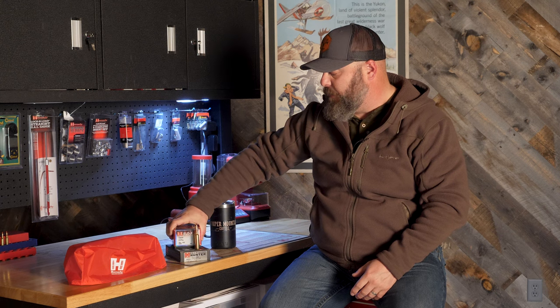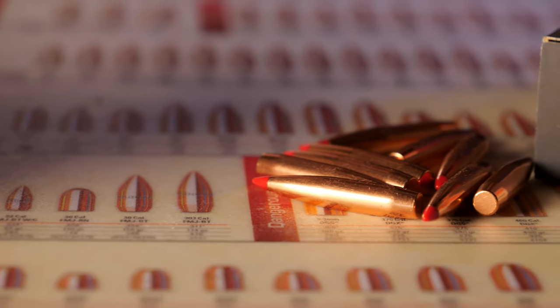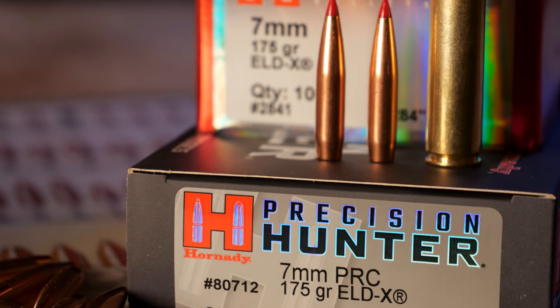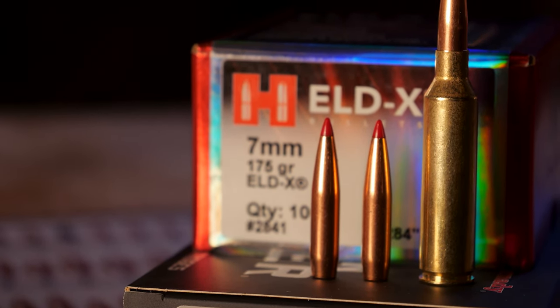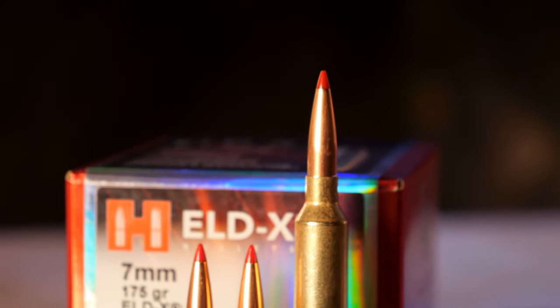Hornady's got your back with a full line of bullets that are going to perform flawlessly in the 7mm PRC. They've got brass, they have dies, they have everything you need to get started loading the 7mm PRC. One of the things you look at when comparing the 7mm PRC versus the old 7mm REM mag — that's the closest comparison — is that if you've got a custom designed 7mm Remington Magnum with a long throat and a fast twist barrel, you can match this. But for factory purposes, the 7mm PRC takes the 7mm caliber into a realm it just hasn't really been to before, unless you're a custom rifle guy that hand loads your ammunition.